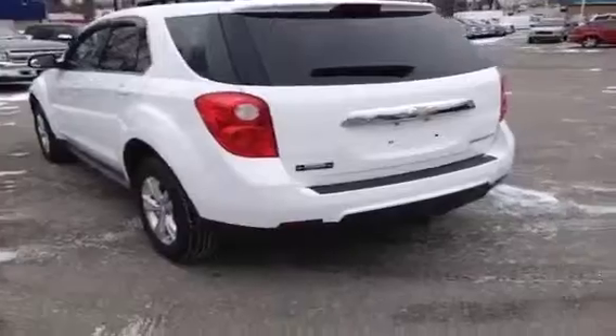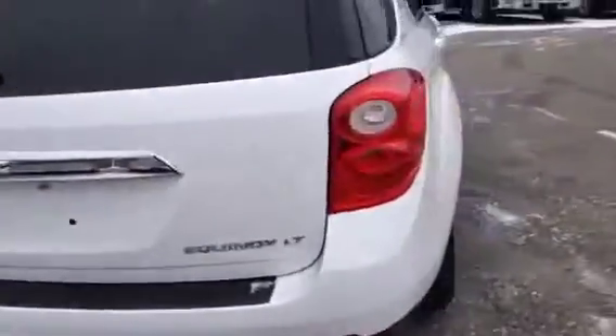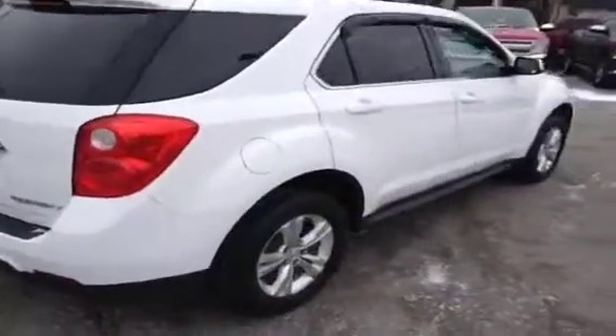It's a nicely kept vehicle. It's got a trailer hitch package on it as well. We'll do a quick walk around on the outside and then I'll show you the inside.